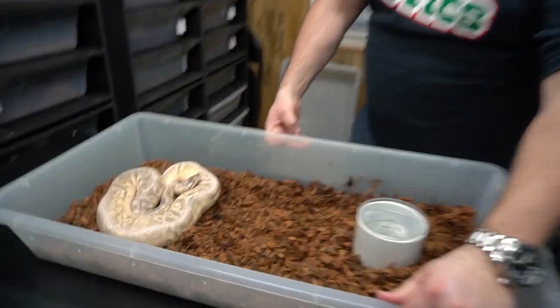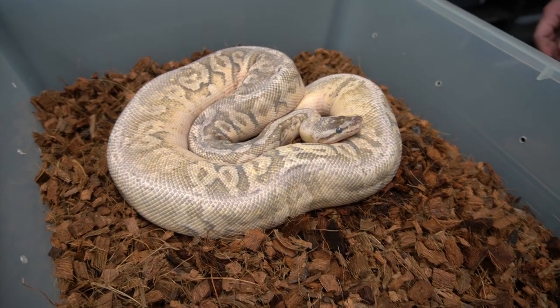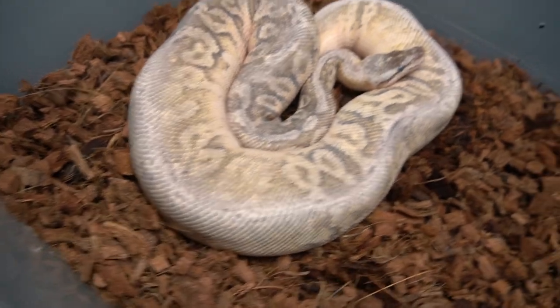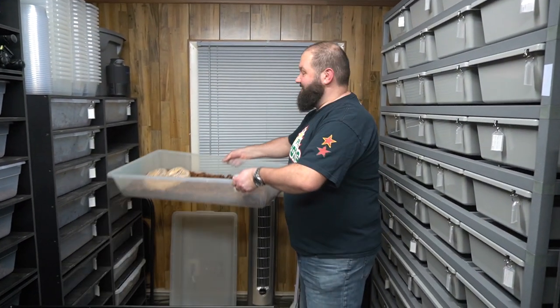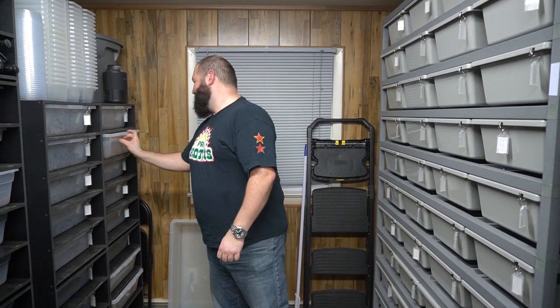Here's the other sister — the super pastel fire calico hidden gene Woma, plus whatever gene that is that erases the back. She's in shed, so she's a little bit more dull than normal. Everything's eating a lot — our rat bill has been crazy. Hey, if anybody's getting rid of some rats, let us know. Comment down below if you need some rat removal — and you're in our area, I guess.